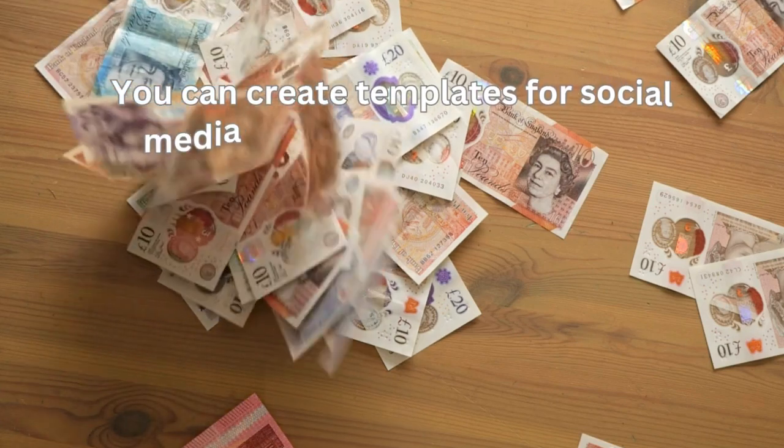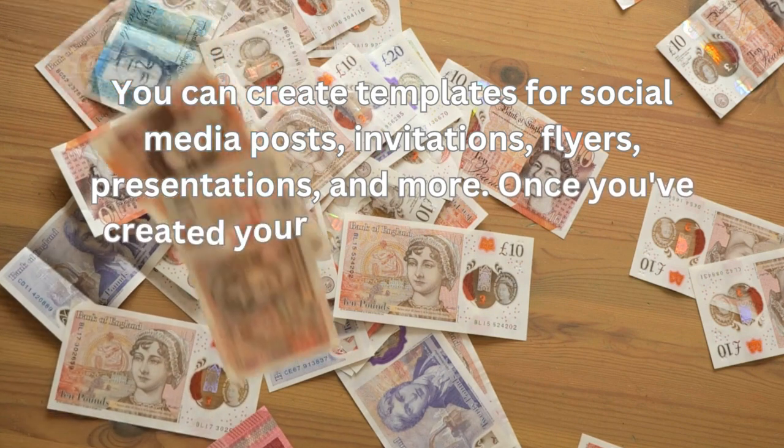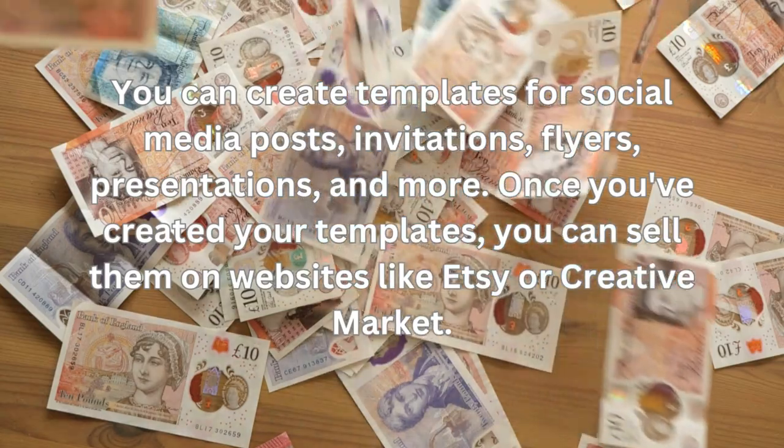You can create templates for social media posts, invitations, flyers, presentations, and more. Once you've created your templates, you can sell them on websites like Etsy or Creative Market.